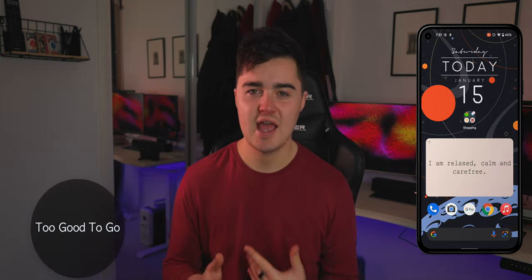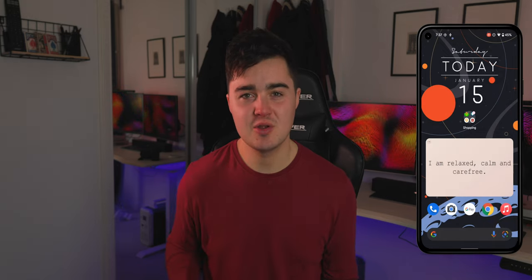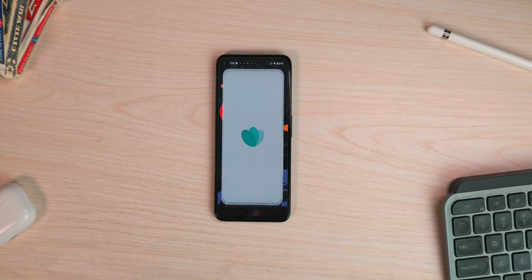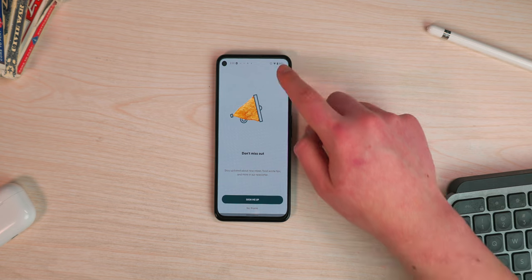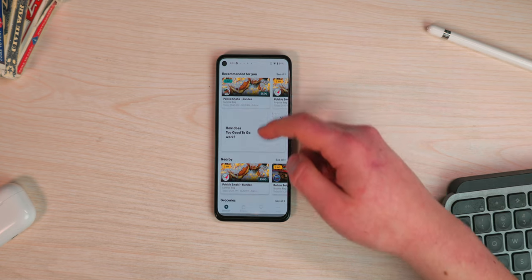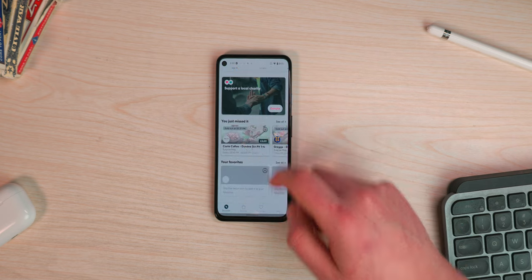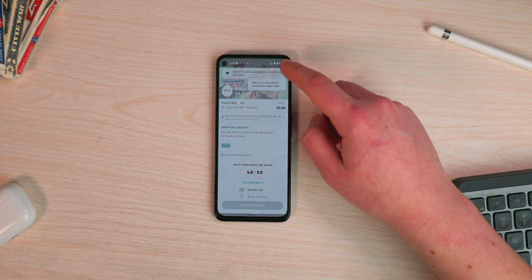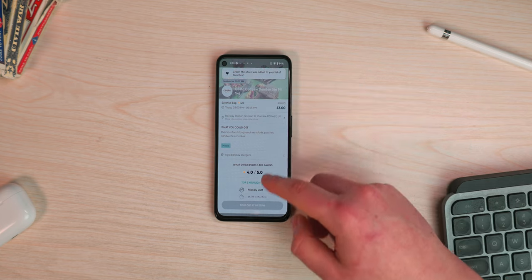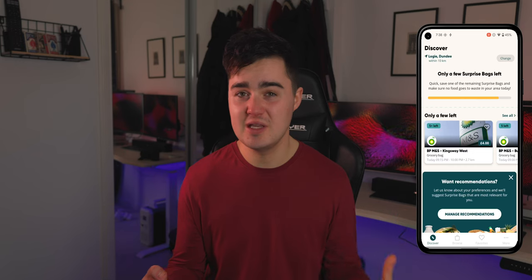The last app on the list is called Too Good To Go. If somewhere has a bunch of food waste, they can use this app to sell it to you for super cheap. I found out about it when I was getting a coffee and they had a bag of stuff — for about three pounds. You can pick it up from Starbucks, Costa, Marks and Spencer's, or anywhere that signs up for the app. You can get sandwiches, cakes, drinks — whatever is near its end-of-life date — really cheaply.